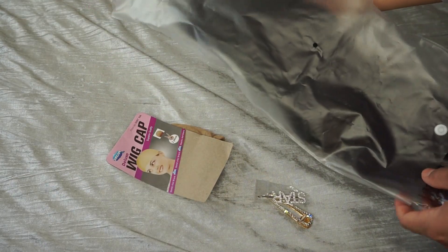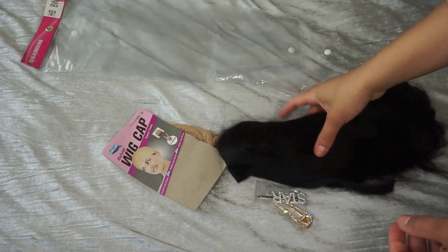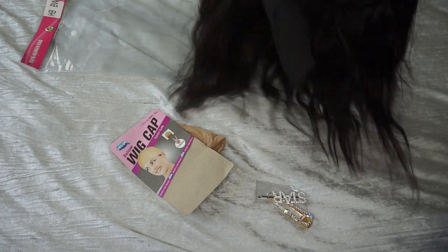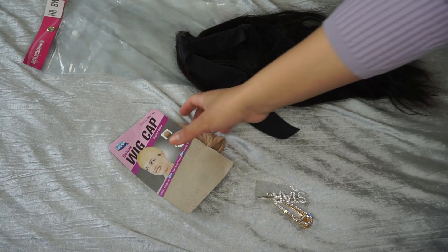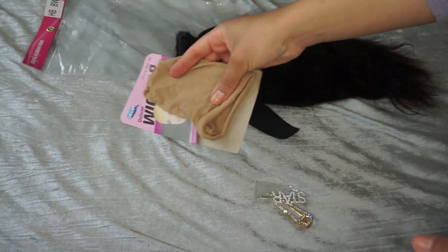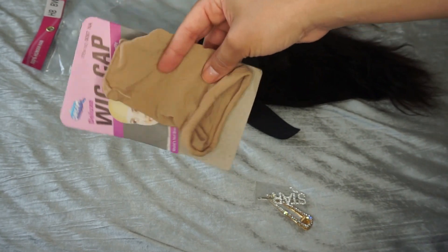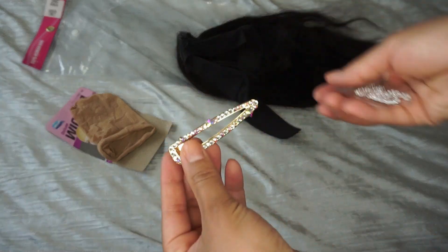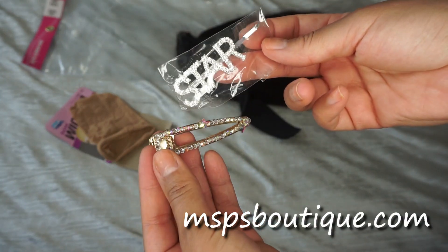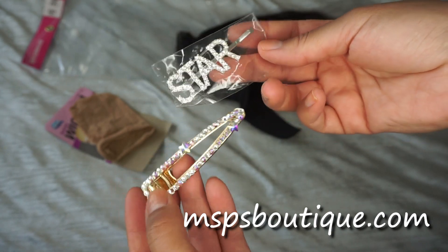So this is a 100% human hair 16 inch natural brown headband wig. You see it comes with the headband here, and it came with a wig cap — I already opened my wig cap, I'm sorry guys, I couldn't help myself. They even sent me a couple clips because the company that sent this to me, Mrs. P's Boutique, they do more than just sell hair — they've got some beautiful accessories.